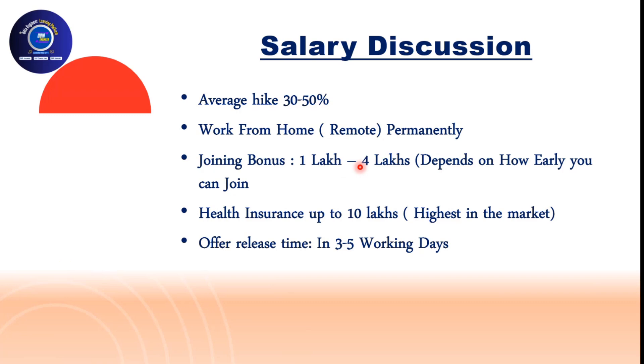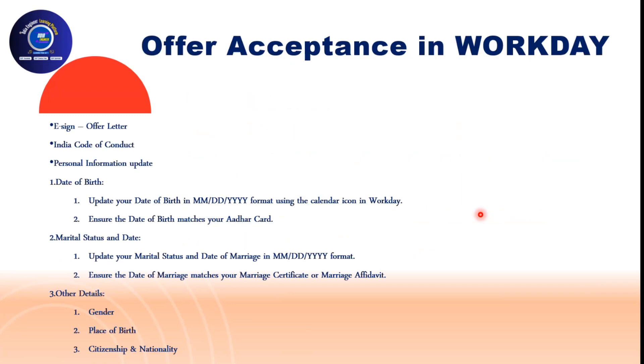The joining bonus ranges from one to four lakhs depending on how early you can join — if you join quickly they can offer up to four lakhs; if you take three months, it could be one to two lakhs. DXC also offers a minimum of ten lakhs health insurance with no copay, which is significantly better than what companies like Infosys and TCS offer. The offer is released within three to five working days after the HR round, which is very quick.